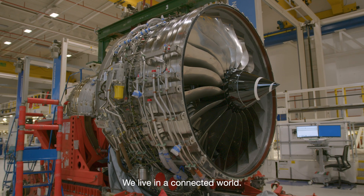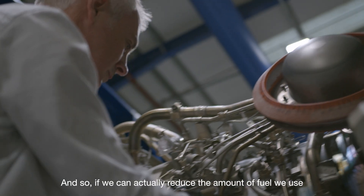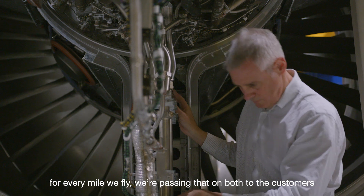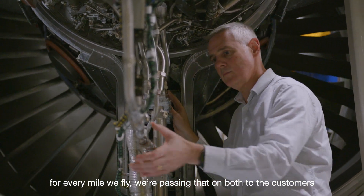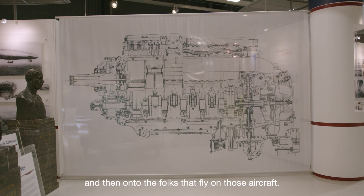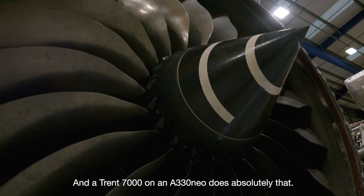We live in a connected world. We still want to be connected to our friends, family, and business. And so if we can actually reduce the amount of fuel we use for every mile we fly, we're passing that on both to the customers and then on to the folks that fly on those aircraft. And the Trent 7000 and A330neo does absolutely that.